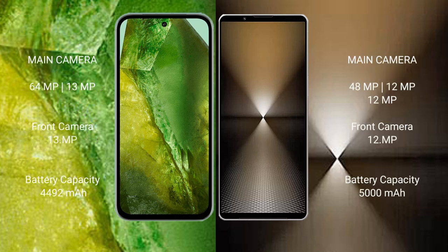Google Pixel 8a features a dual rear camera setup: 64MP plus 13MP, and a 13MP front camera. Sony Xperia 1 Mark 6 features a triple rear camera setup: 48MP, 12MP, and 12MP, with a 12MP front camera.